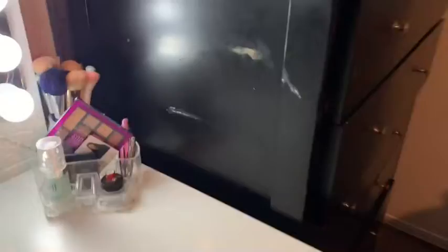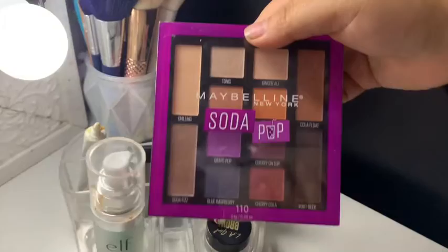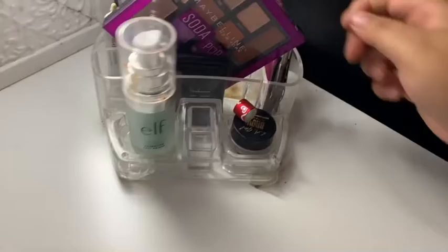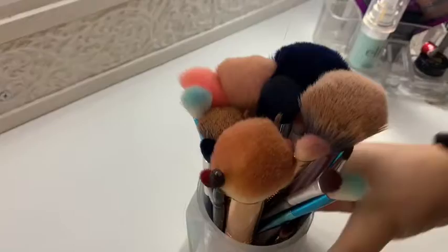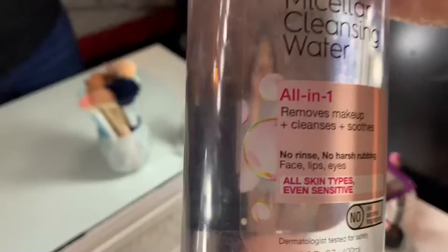Over here I just have a picture of my sisters and me, and right here I have a pink bowl with candy in it. Then over here I have a little organizer with my ID card, this Maybelline Soda Pop eyeshadow palette that I got for my birthday, my primer by ELF, a lip gloss, and eyelash glue. In the back I have skincare cleansing water which I use to take off my makeup and to clean my eyelashes — it's really good.